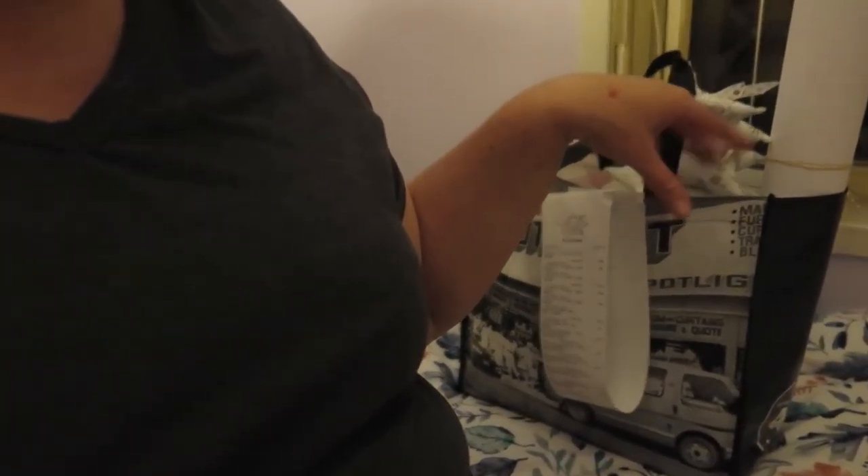When the advent calendar couldn't get any better, it dishes out a beautiful little storage tin like that. I'm going to do a really quick haul of some of the things that I got from Spotlight today. Look at my big massive receipt - there's lots of stuff in that bag!